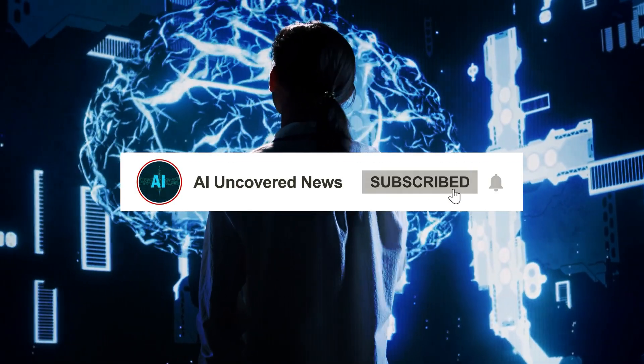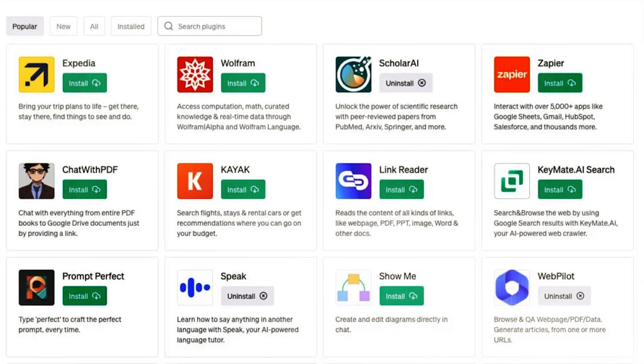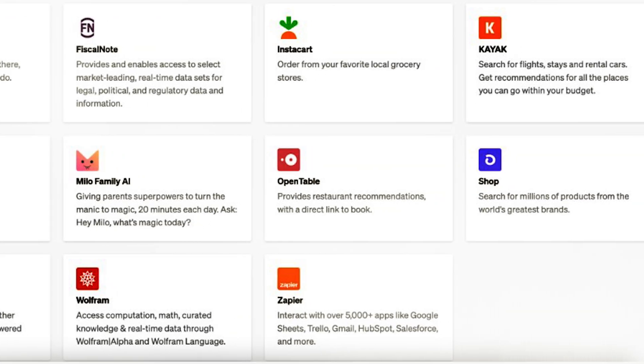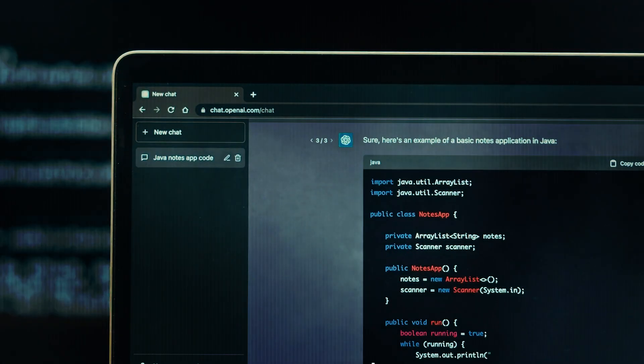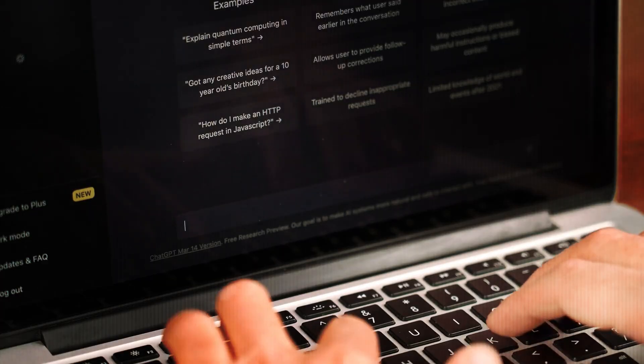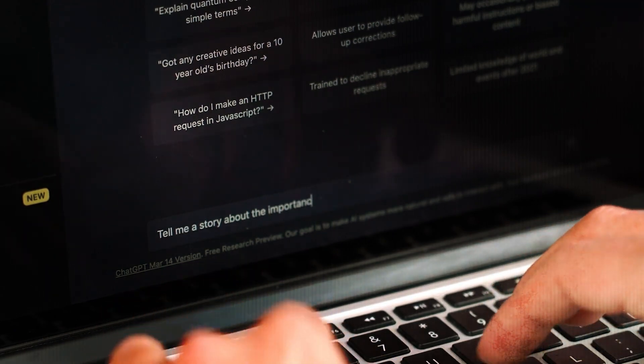Hey there, welcome to AI Uncovered News. We've done the heavy lifting by testing tons of ChatGPT plugins and today we're sharing the coolest 12. These plugins are like your secret weapons making tough and everyday tasks a breeze. Join the elite 1% of users and discover the magic of these easy to use tools. Let's get started.